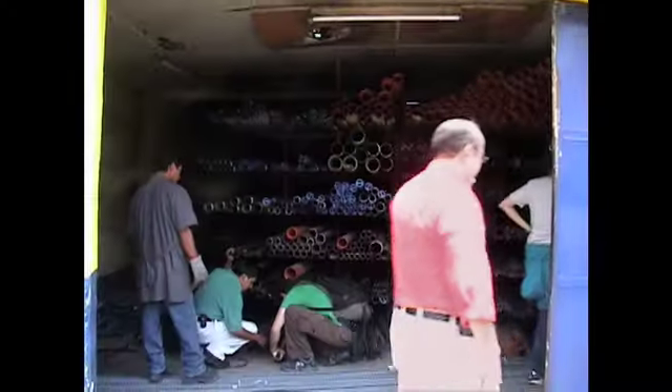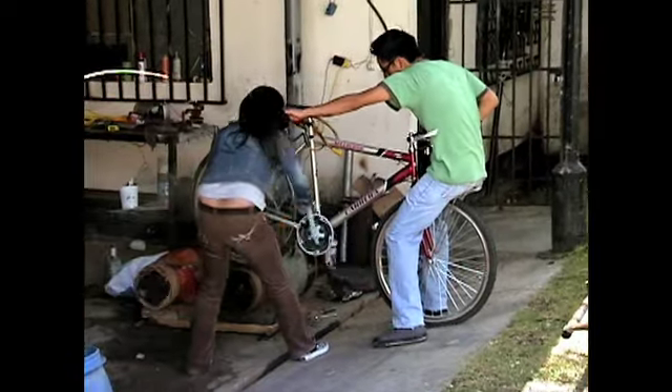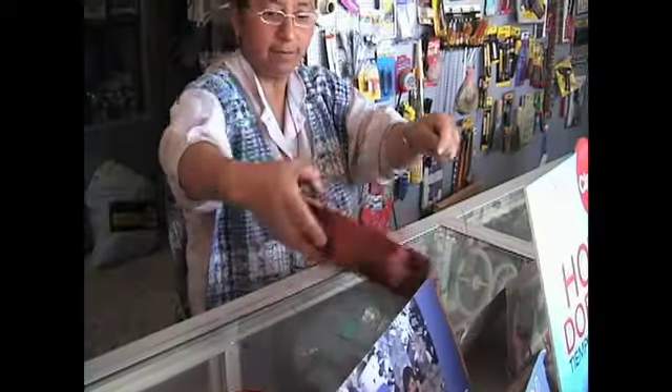We did a test down in Guatemala where we actually built an equivalent wind turbine, found all the materials locally, and constructed it successfully.